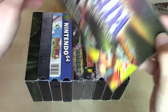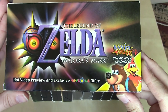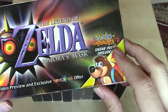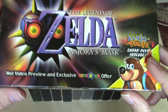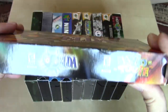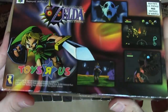This last one is a video for the Millennium, distributed in the year 2000. It's for the Legend of Zelda Majora's Mask, and it looks like it has a little sneak feature of Banjo-Tooie, the sequel to Banjo-Kazooie. It's a hot video preview and exclusive Toys R Us offer, distributed through Toys R Us stores, but mainly featuring the Legend of Zelda Majora's Mask.